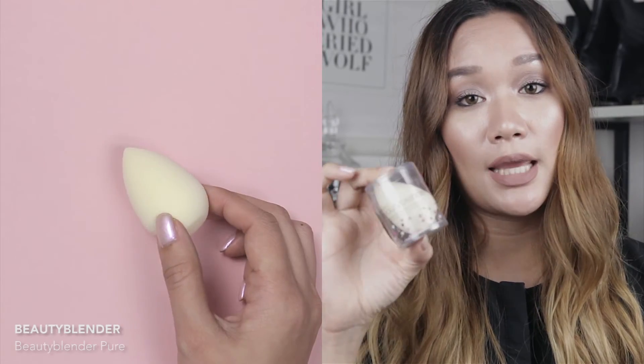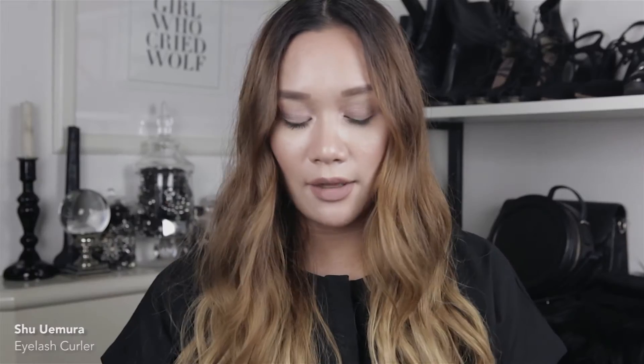The next item is a new beauty blender — it was time to retire my old one which I've had for about a year. These are definitely great investments, and if you're on the fence about getting one because they're pricey for a sponge, you should go for it — look after it well and it can last a long time. The last tool is the Shu Uemura eyelash curler. I was previously using one from NARS, but it was time to retire that as well. I've read a lot of amazing reviews about this one and I cannot wait to try it.